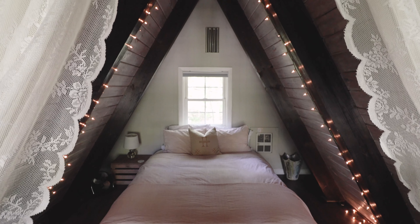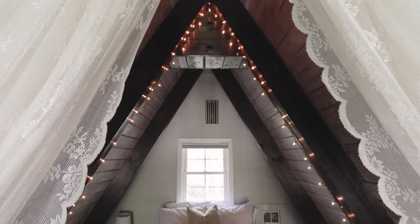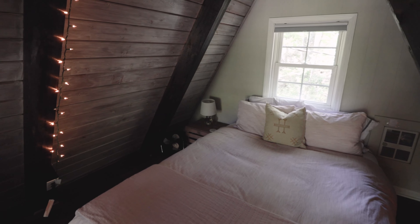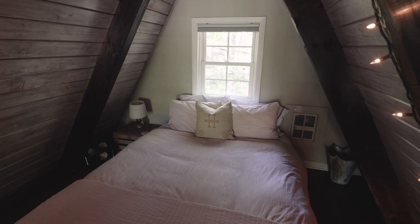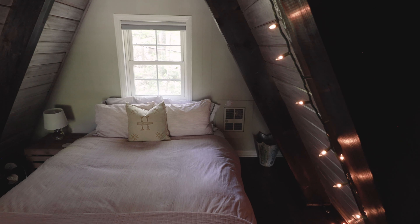Back inside the main living room area, we're now going to walk up this spiral staircase into the loft. You have a queen-size mattress here with all these string lights and curtains for some privacy if you need it, and a little nightstand on one side. I ended up sleeping here while Levi took the other bedroom, which we'll get to shortly — but it was all very comfortable.